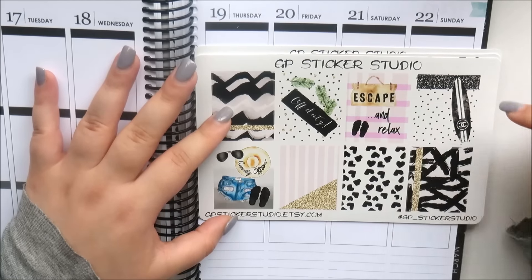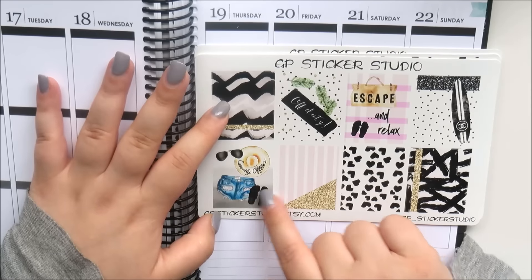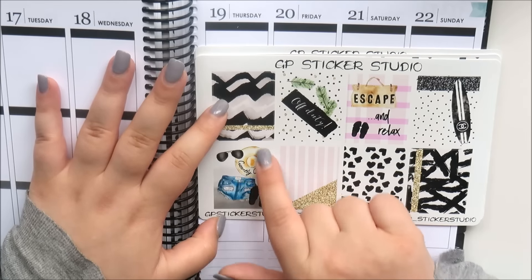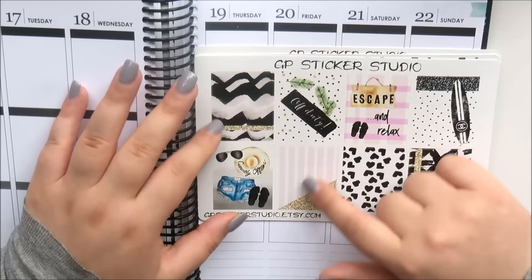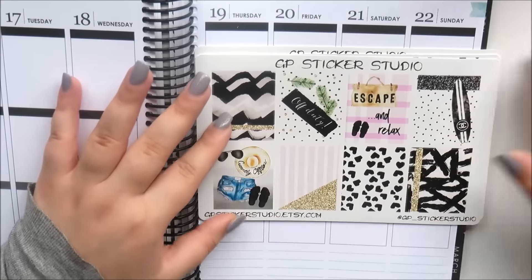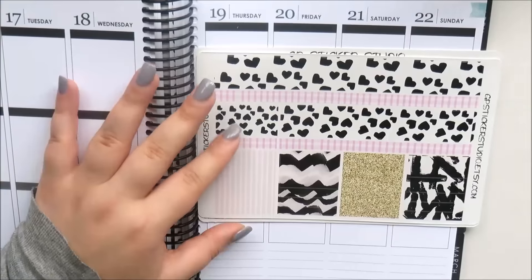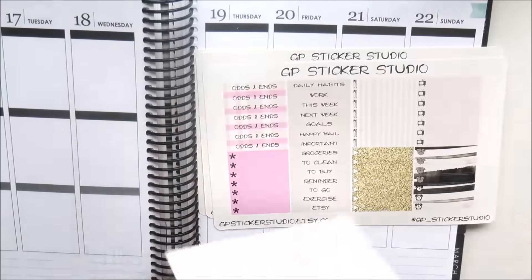The quote box says 'escape and relax' and you've got a duffel bag and sandals. Then the next one says 'off duty' and you've got one-by-one teaspoon cut-off shorts, some aviators, a floppy hat that says 'currently offline,' and more sandals. Then you've got all these pattern boxes and the Chanel surfboard is my favorite — I love that.